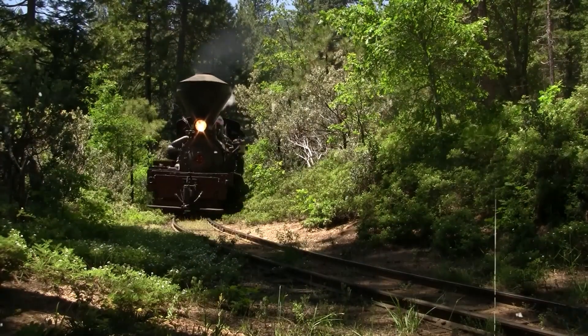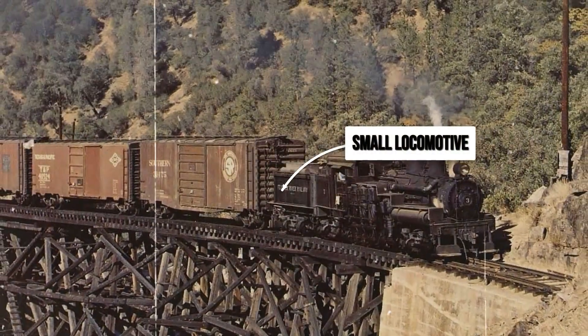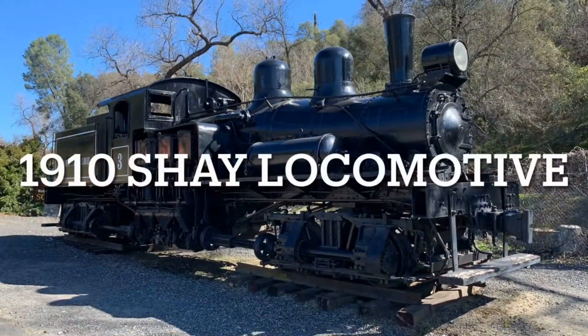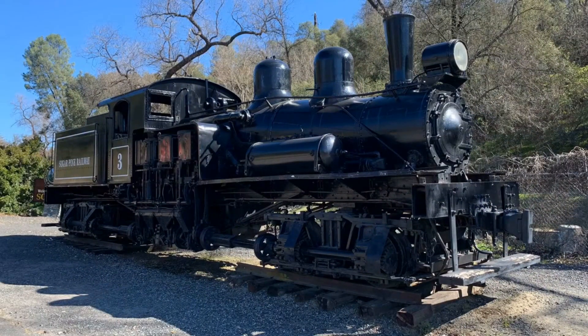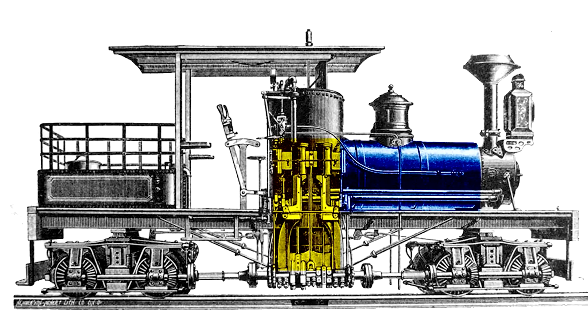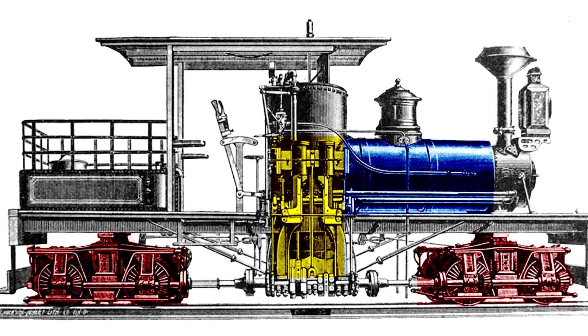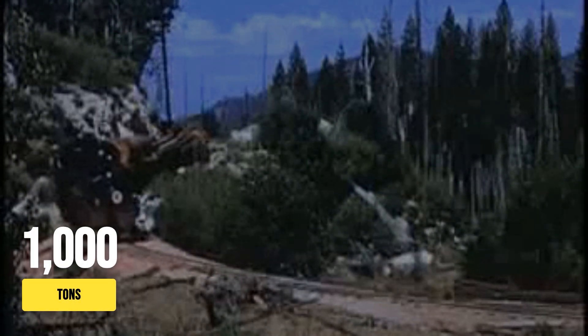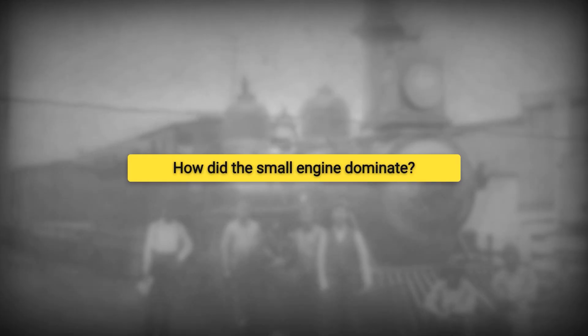A massive freight train climbs a mountainside, but at the front the locomotive looks barely half the size of what you'd expect. This is the story behind the smallest locomotive that pulled the heaviest trains — machines costing a fraction to build, outfitted with radical gears, somehow able to haul a thousand tons up 14% grades where giants failed. How did an unlikely invention outmuscle the industry standard, and what did it cost those who depended on it?